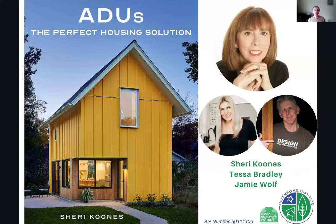I'm super excited to have our speaker here today, our main speaker Sherry Coons. Sherry, this is now your third or fourth time on the show, so it's always great to have you back and to be talking about your new book, ADUs: The Perfect Housing Solution. You've got some special guest speakers who are featured in the book — Tessa Bradley and Jamie Wolfe — who are also joining us today. We're doing a giveaway to a Green Home Institute member who joins us live today for this book.